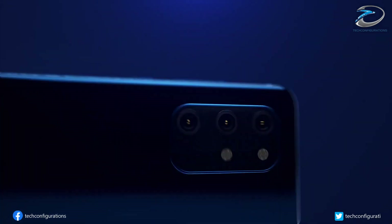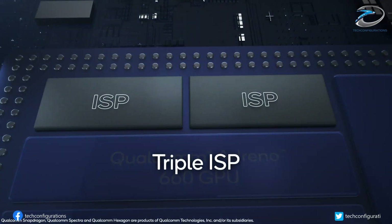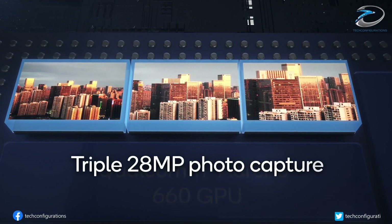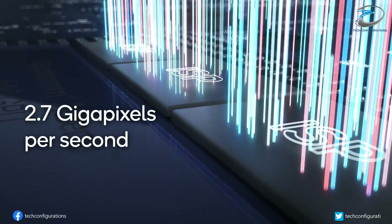British chip designer ARM, which licenses its chip core architecture to companies such as Qualcomm and Samsung to make chips based on those core designs, has now announced its new CPU and GPU designs that will power next year's flagship chipsets from Samsung and Qualcomm.